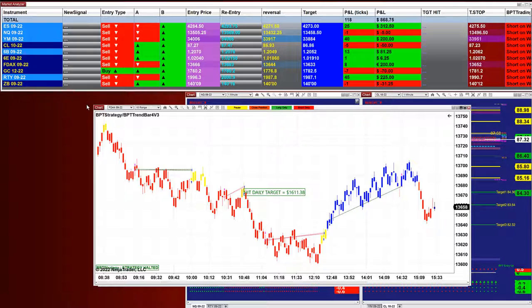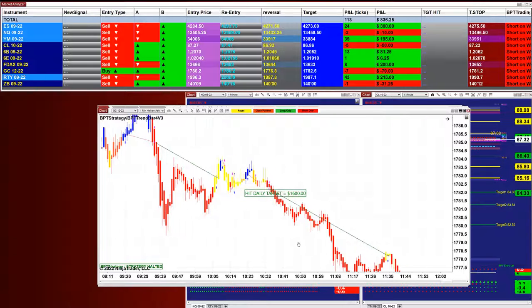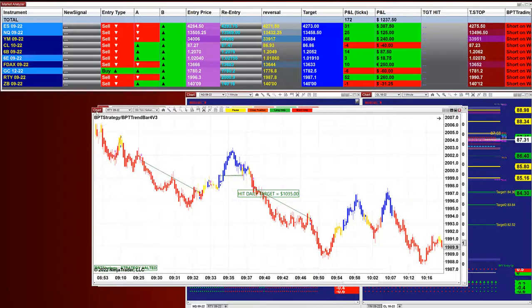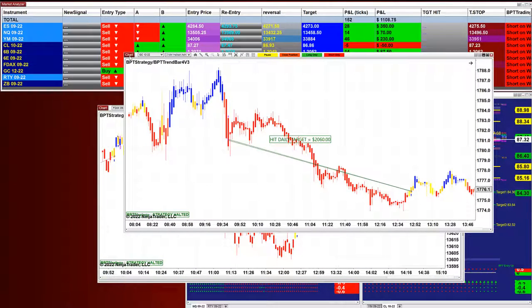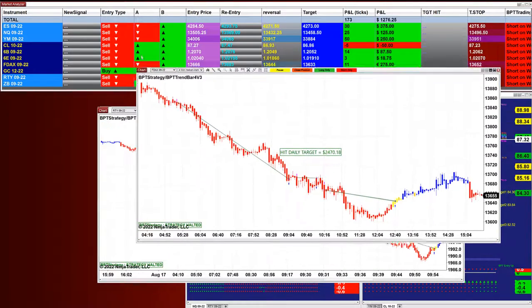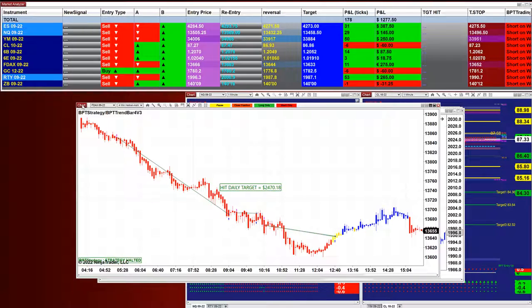And the DAX 10 range, got 1,611. And then we have the gold 1,600. They all finish in the same area and they're all finished in the same time, so the timeframe becomes irrelevant. The Russell 1,000. The gold 2 minutes, 2,060. And then we have the DAX 2,393. And then the DAX 4 minutes, 2,470. Beautiful trades — beautiful entry, exit, entry, exit, entry, exit.